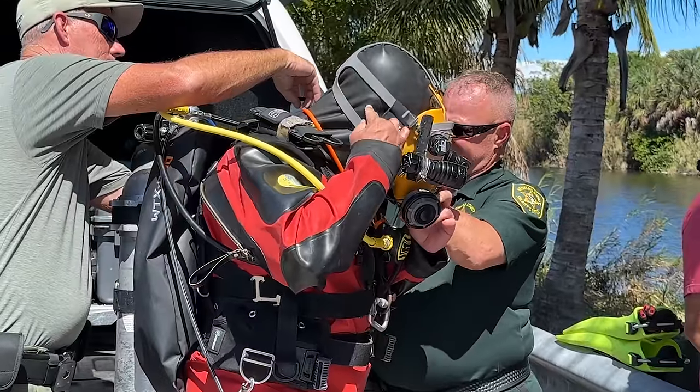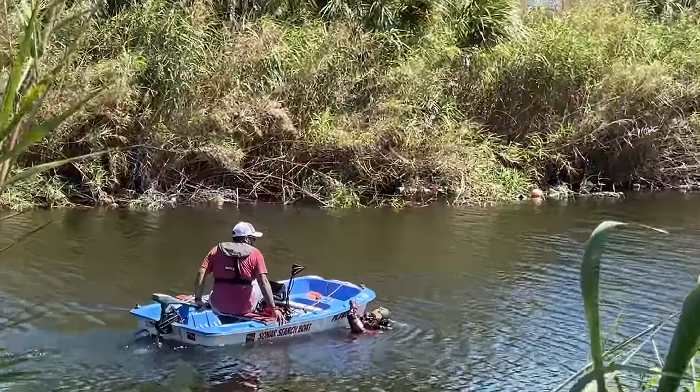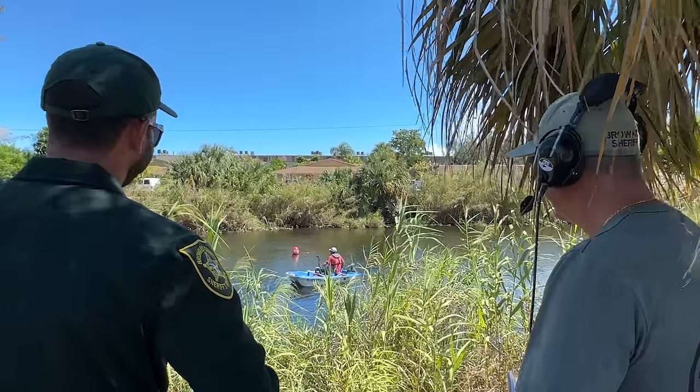Just to catch you guys up on where we're at right now with this mission: we have a VSO diver that's down, doing as best as he can to make any type of identifications, and the vehicle is just breaking up like a sponge. And that does nothing but complicate everything when it comes to the recovery and protecting this crime scene.